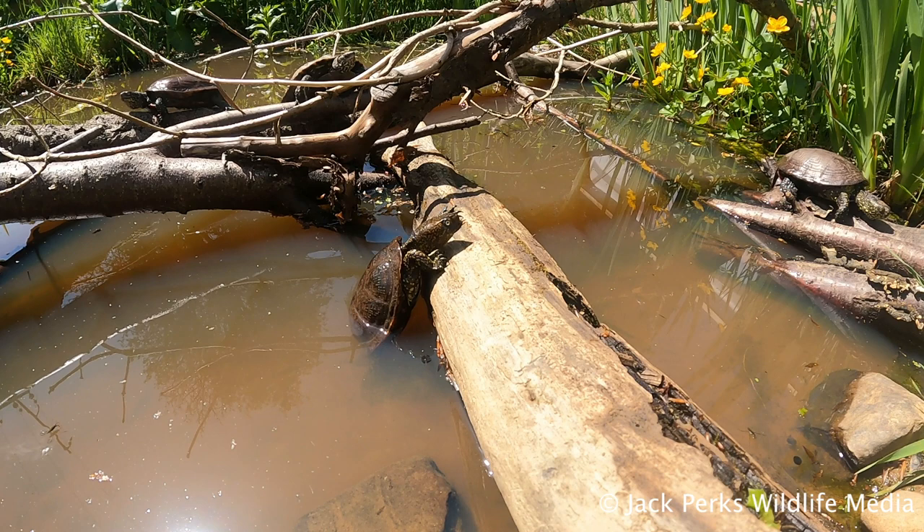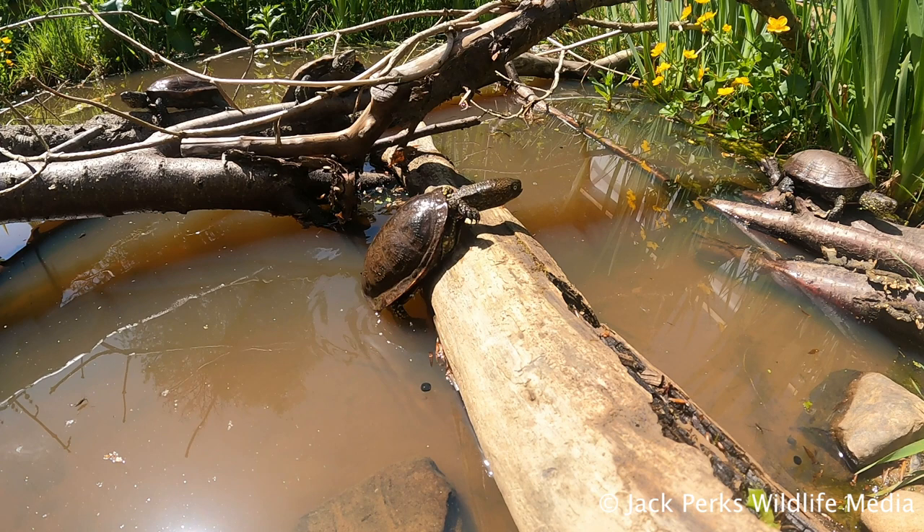Like most reptiles, these are real sun worshippers and are often found on the bank or on a log basking on sunny days, which is the best time to search for them.